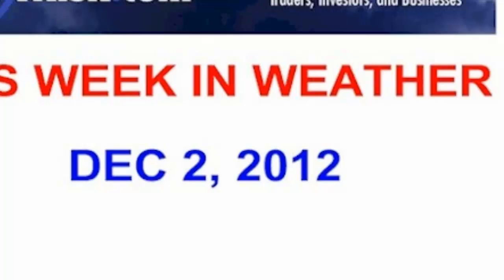Good evening everyone, this is meteorologist DT with another edition — the first video of this week's weather. It's Sunday evening, December 2nd at around 9:30, almost 10 p.m.